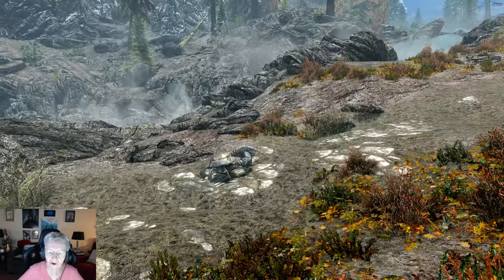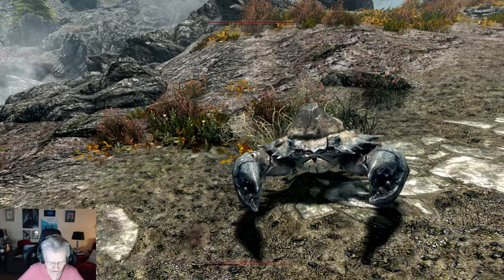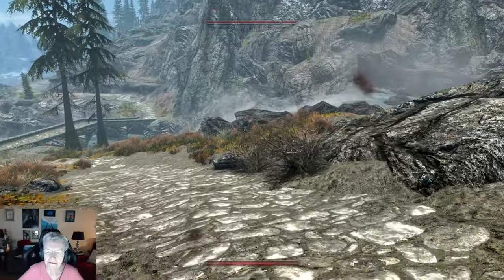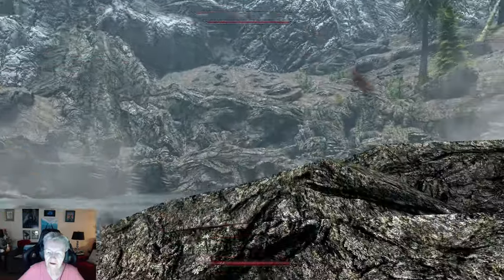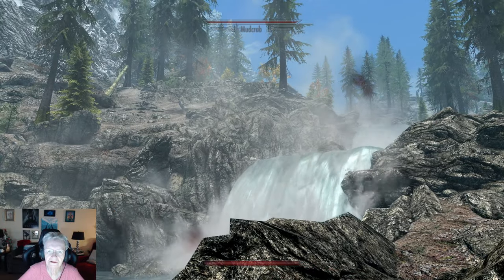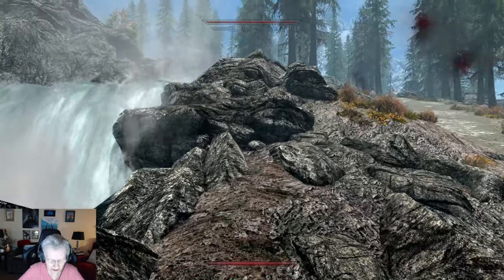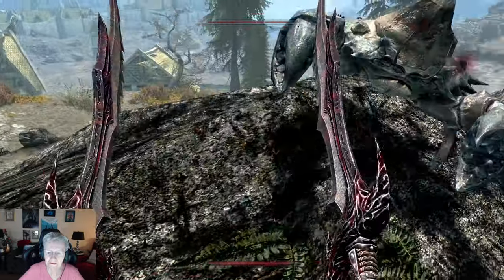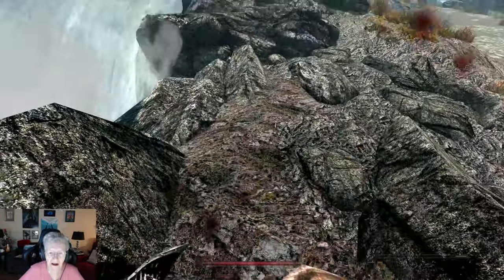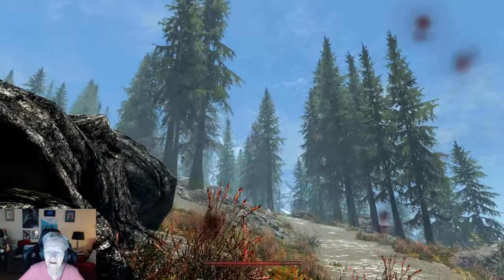I've taken so many pictures of this waterfall. Leave me alone, you bit of crab. Now I got blood on my screen.